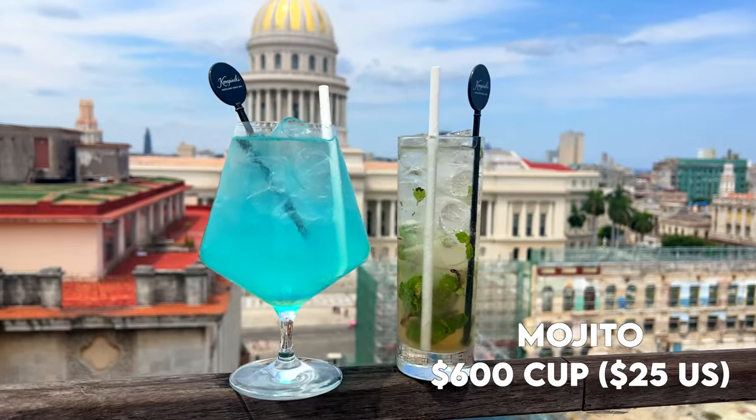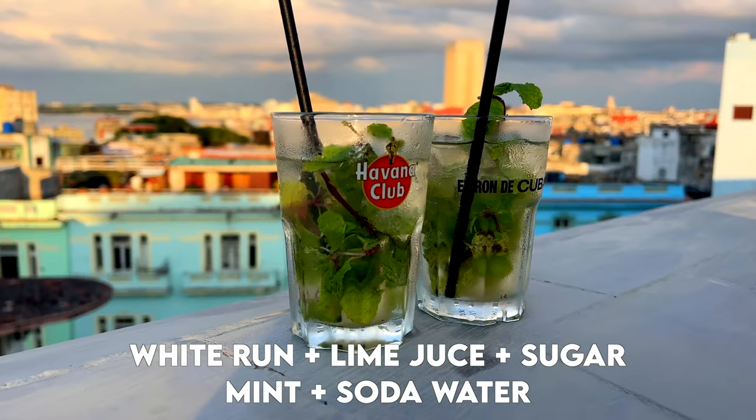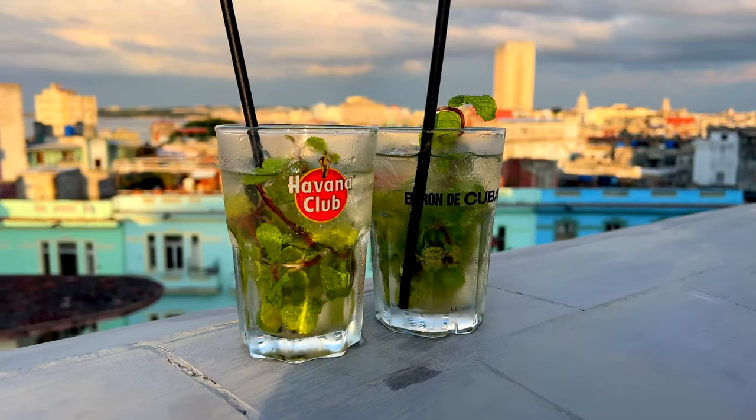Now we're going to try the most typical drink you can have in Cuba — the mojito. It's very typical here and it has sugar, rum, mint, and lemon. Mmm, que rico!